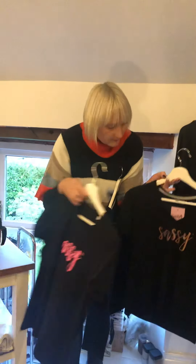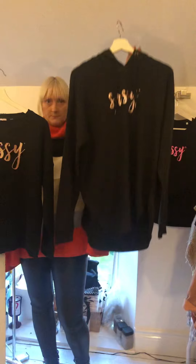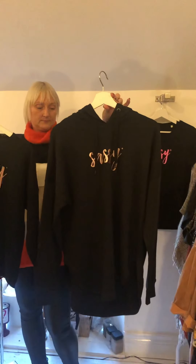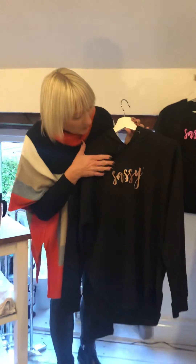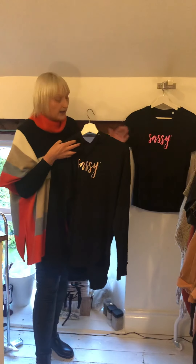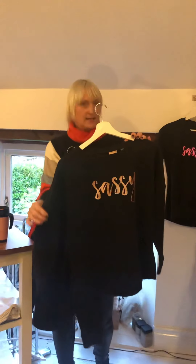Moving on, we call this the relaxed yoga top with the hood. They start in a medium, they are oversized, and run through to an XL. They have a beautiful relaxed hem at the bottom, and it just swings out a little bit — goes up at the front, dips down at the back. On these it's rose gold print — just the one t-shirt in the proper pink, then it's rose gold prints.